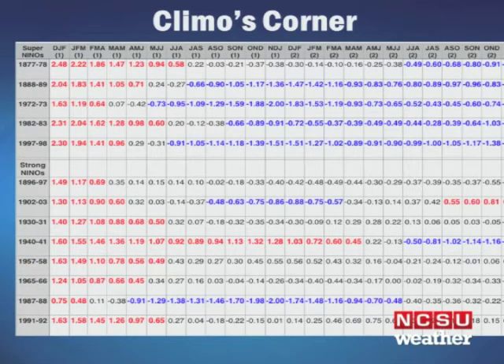Looking at Super Niños like this year, they tend to drop off very rapidly and produce multi-year La Niñas in the following year or two, whereas with strong Niños there's a very wide range of solutions, with some seeing Niño conditions lingering into the following year.